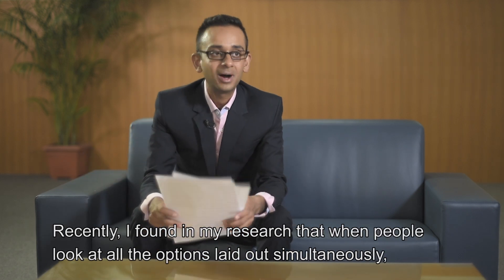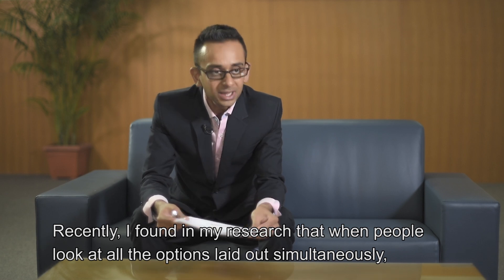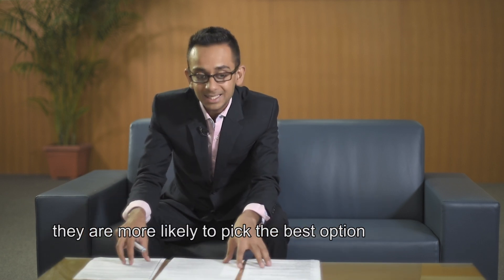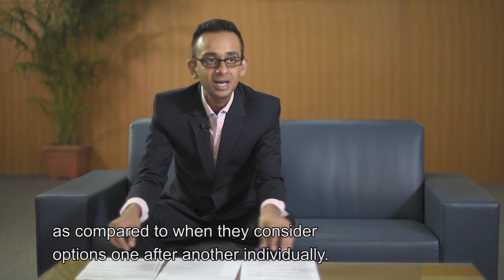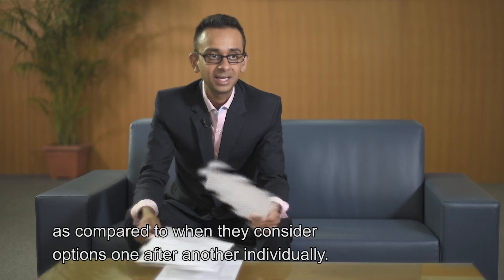What I found in my research recently was that when people look at all the options laid out simultaneously, they're much more likely to pick the best option compared to when they consider options one after another individually.